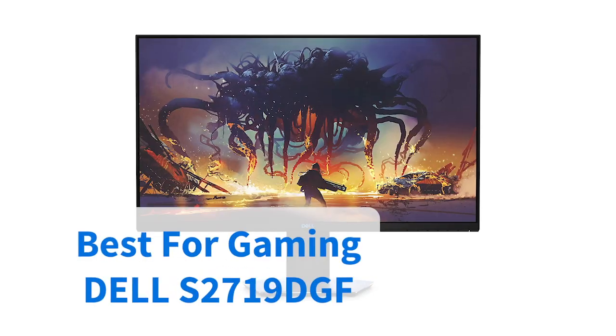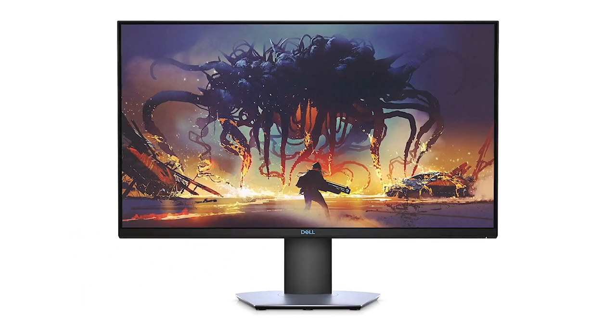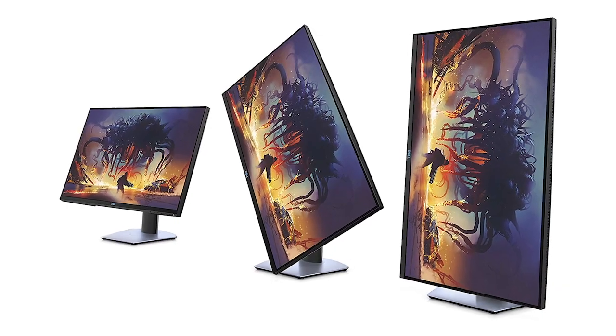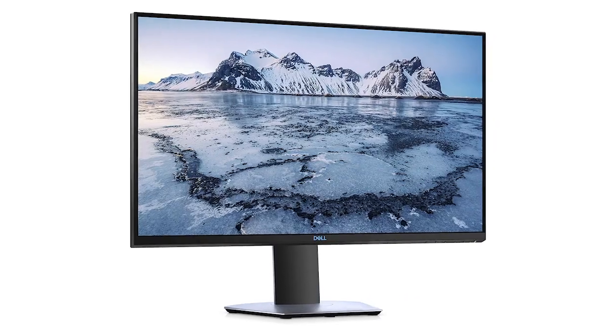If you're in the market for a monitor that's more about leisure than work, then look no further than this Dell option. It's designed specifically for gaming. Response times and refresh rates are excellent, banishing any worries over lag, while the 27 inch display offers high resolutions, QHD content and tear-free graphics.